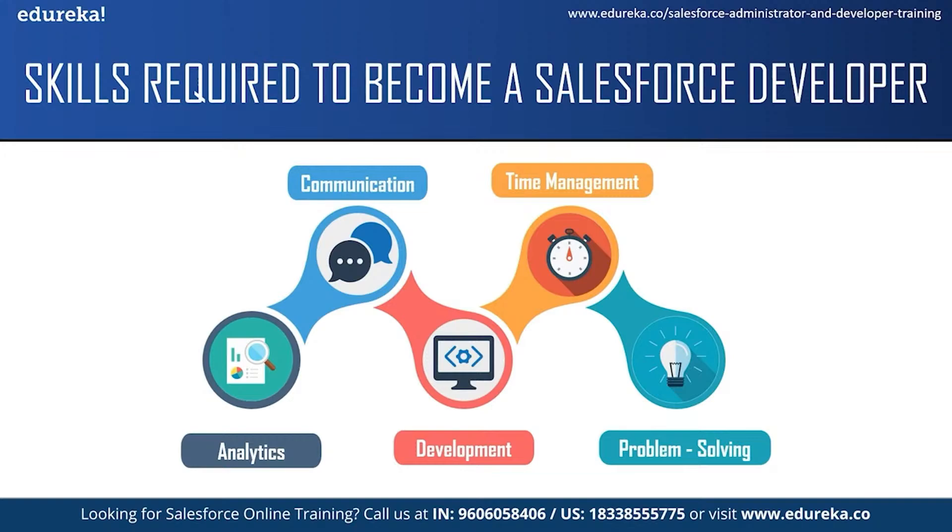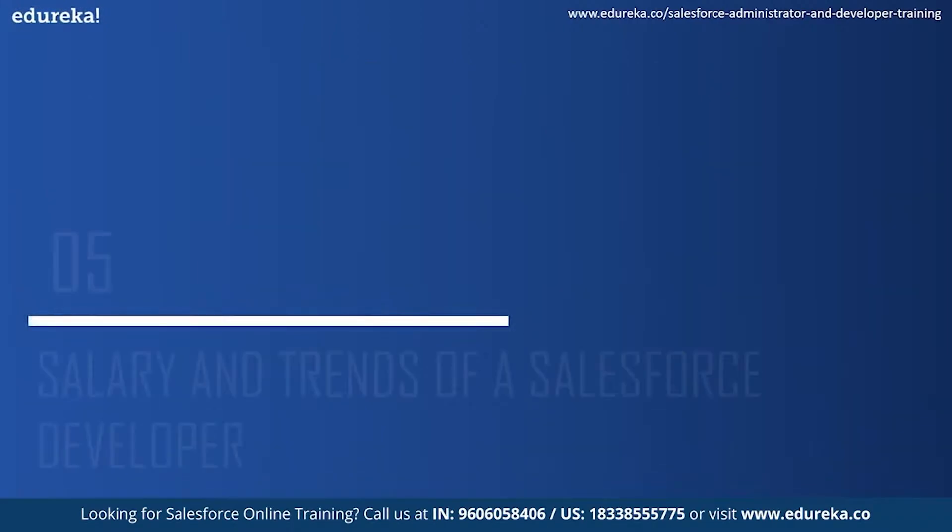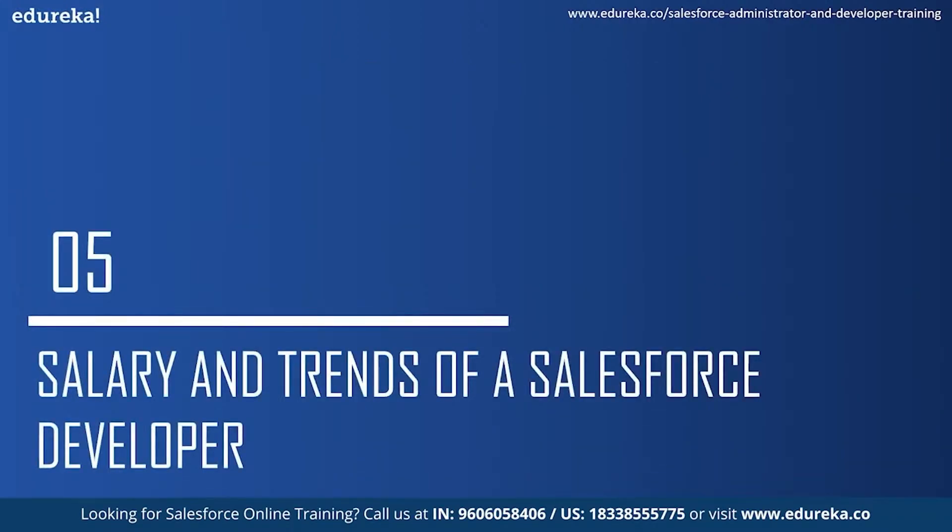The next skill which is required is problem-solving abilities. A Salesforce developer should be able to identify and troubleshoot issues and faults as they arise. They should be able to solve end users' doubts and queries as well. These were some of the skills required to become a Salesforce developer. Let us move on to the next topic and see some of the salaries and market trends for a Salesforce developer.